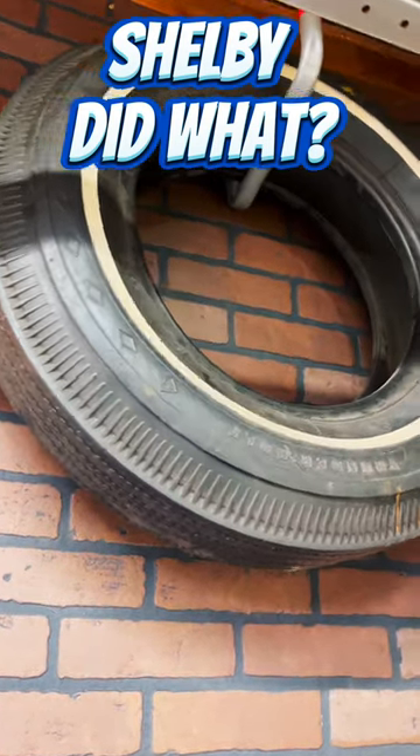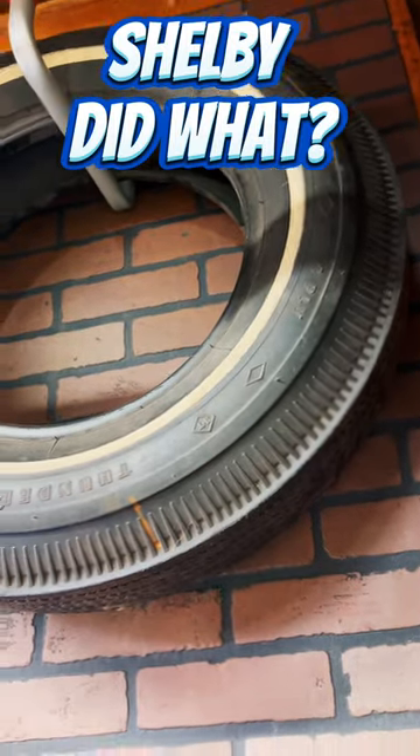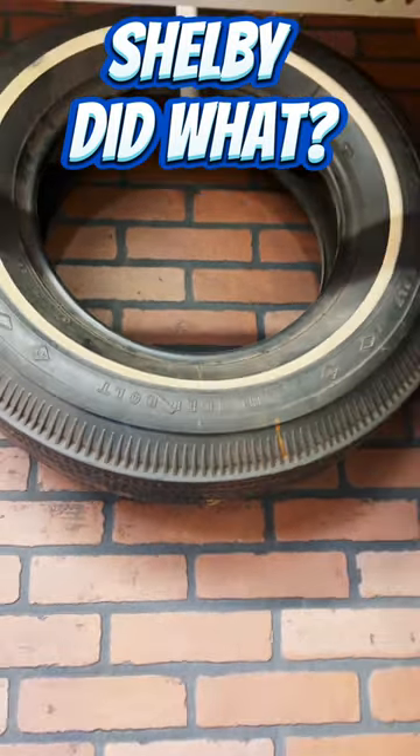What's so special about this new old stock tire hanging up in my garage? It says Goodyear Thunderbolt. Well, I'll tell you what's so special about it.